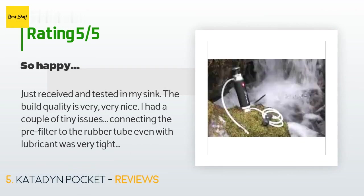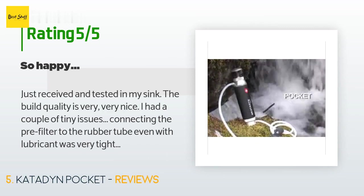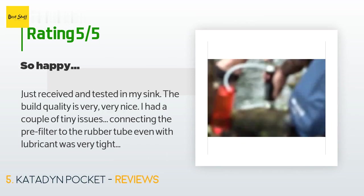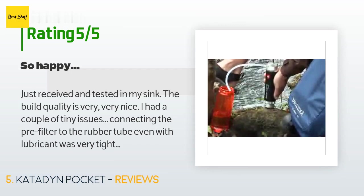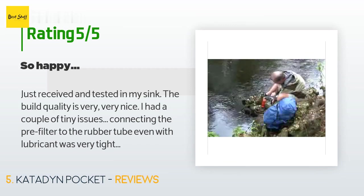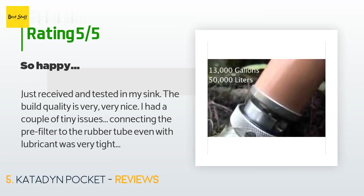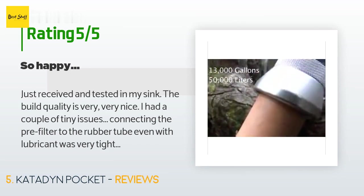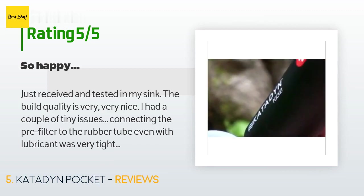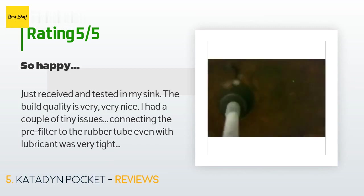A customer said: "Just received and tested in my sink. The build quality is very, very nice. I had a couple of tiny issues connecting the pre-filter to the rubber tube — even with lubricant it was very tight. I ended up heating the tube lightly with a flame and then it was much easier. The opening on the pre-filter housing was also too small to fit the tube, so I enlarged it with a sharp knife — a perfect fit. The first liter was cloudy, as the manual says, due to ceramic dust, but after that it cleared up."